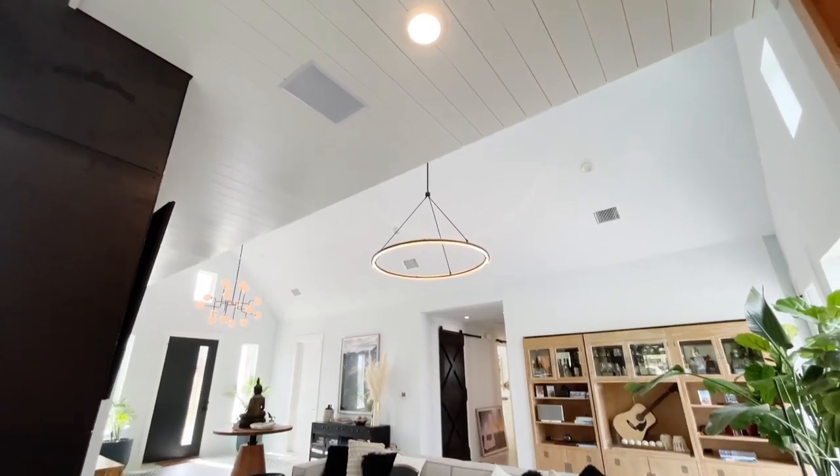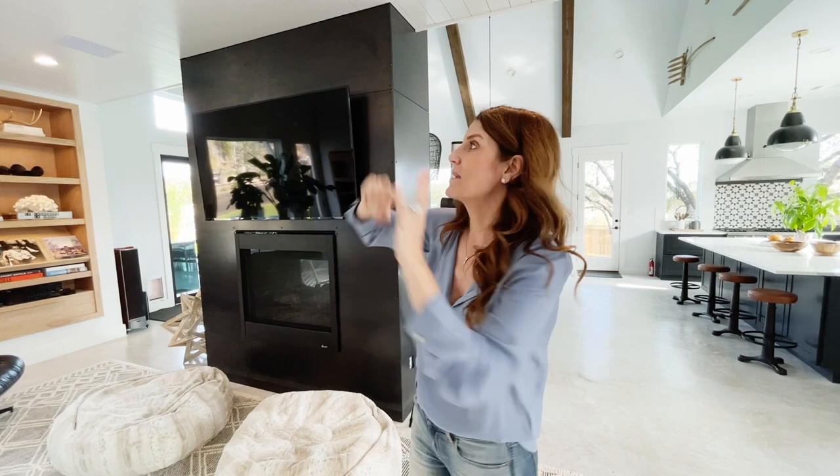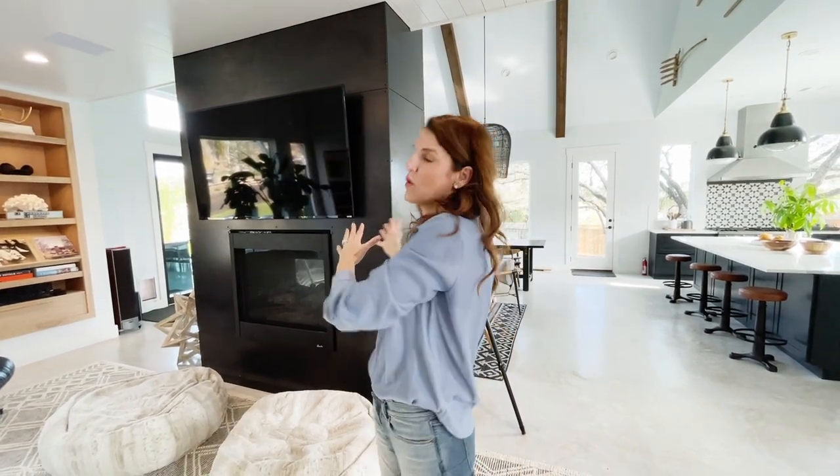This choice was actually the last choice, because we first decided to do the shiplap in the bathroom and in the future yoga space. Then we added it into the bedroom, and finally we felt like this kind of married it through the whole house. It's all about that cohesiveness.